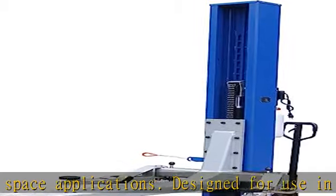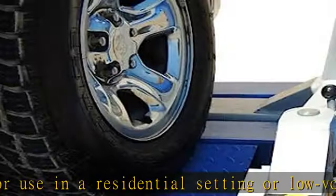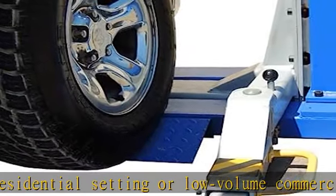For use on smooth, level concrete surfaces. 6,000 pounds capacity. Item too large for lift gate, requires forklift on-site for unloading.